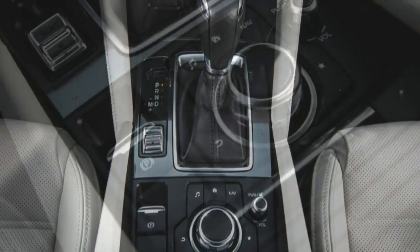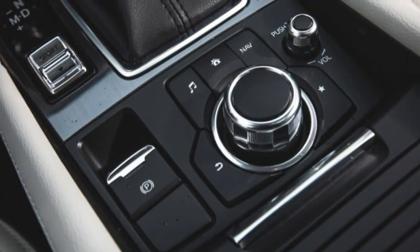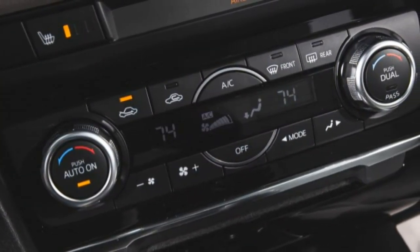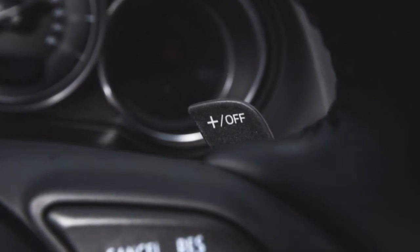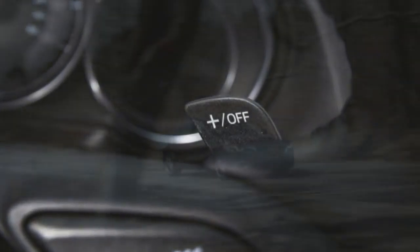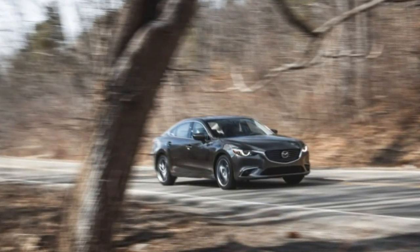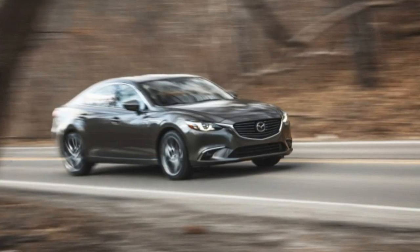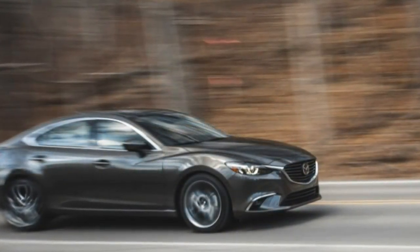Our 2016 example weighed a little more, perhaps because it had the technology package the previous car lacked. We could have wished that the extra weight — 69 lbs to be exact — had been invested in more sound insulation for the prettier cabin. Compared to like-priced cars in our fleet that week, the Mazda 6 seemed to be louder inside, demanding more volume from the audio system to overcome engine noise and road drone.